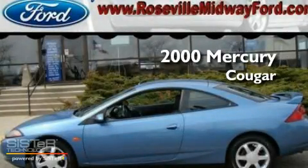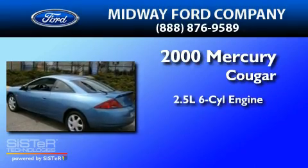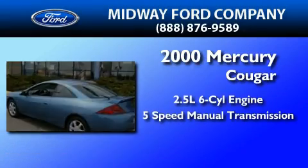This is a 2000 Mercury Cougar. It features a 2.5-liter six-cylinder engine and a five-speed manual transmission.